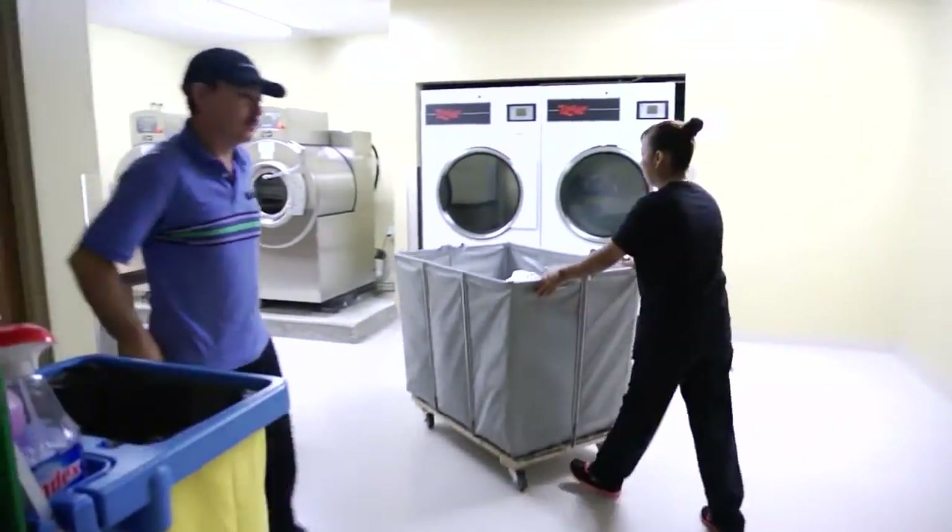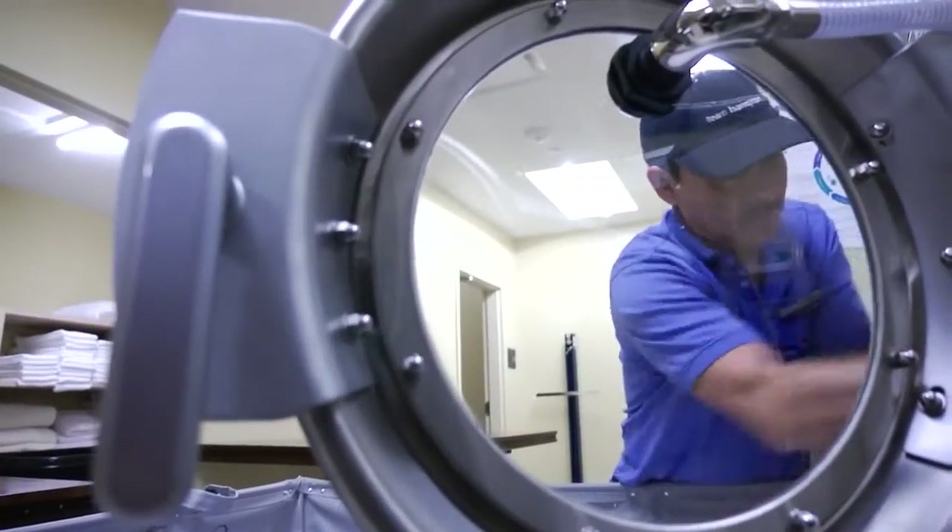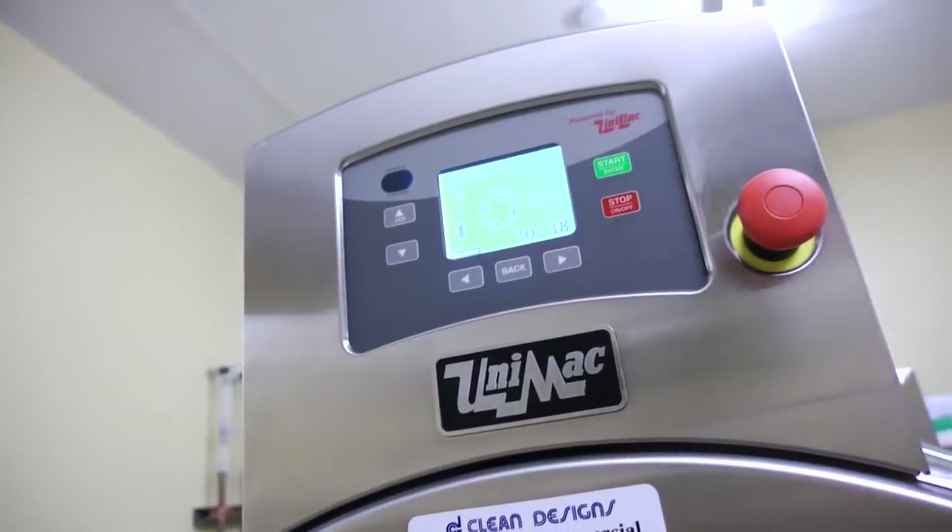With the UNIMAC system, we're not doing laundry through all hours of the day or all hours through the night. It's a very efficient system that really does get the job done in a timely manner. The nice thing with these new machines is the extraction rate — they definitely extract a lot more water than the old machines.